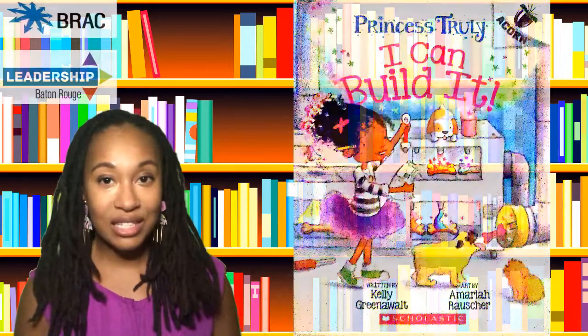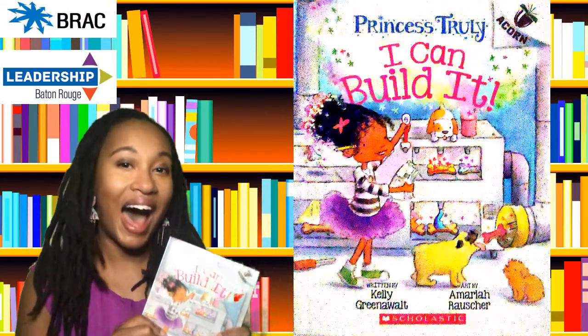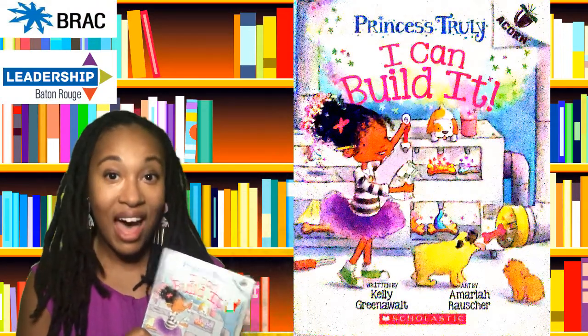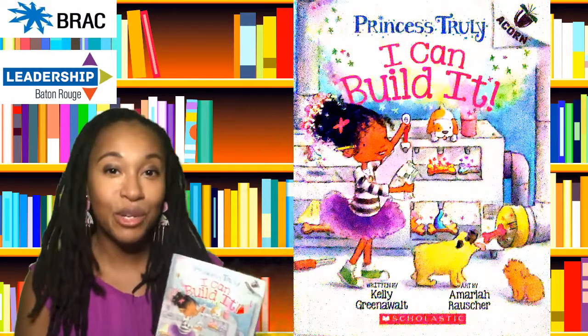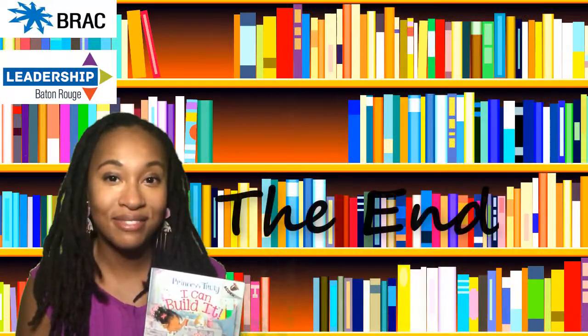And those were the stories from Princess Truly, I Can Build It. I hope you had fun reading along with me. Please remember to have fun continuing some amazing adventures. Bye.